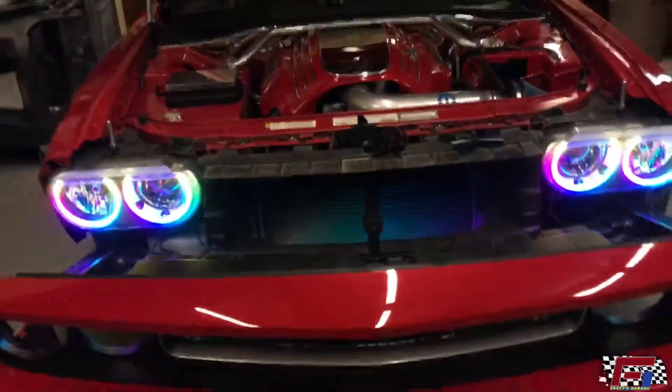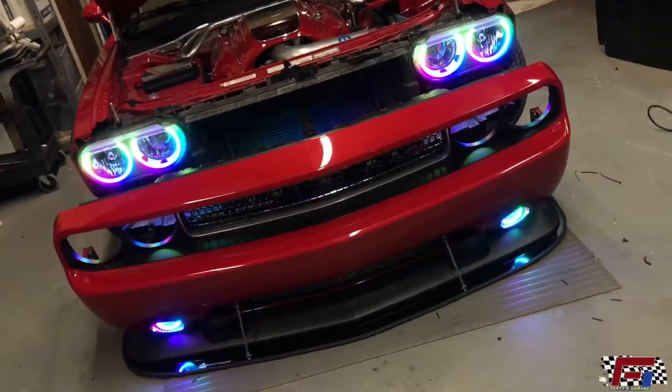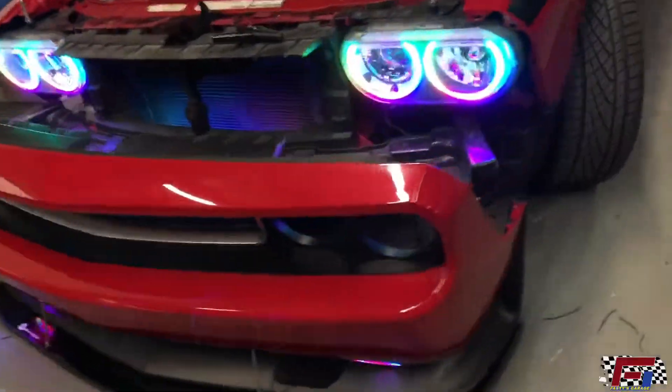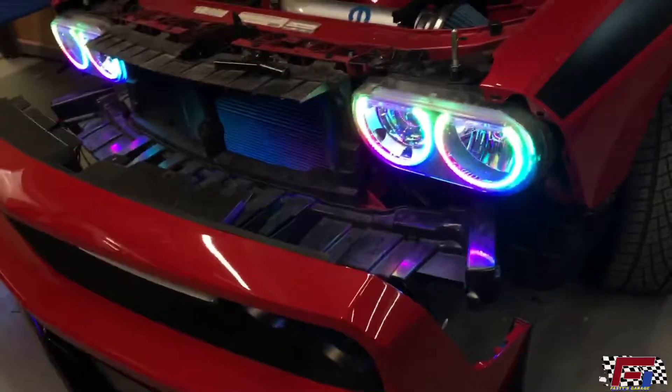Got his digital halos running again. When somebody gets in your car and they're not familiar with the wiring, they can do damage. Always come to a certified installer. We got all his wiring problems fixed up today.